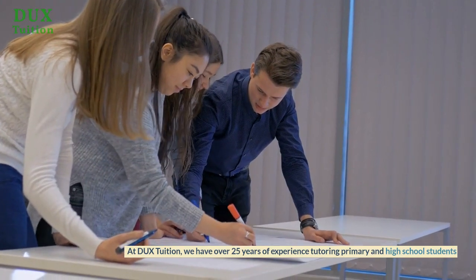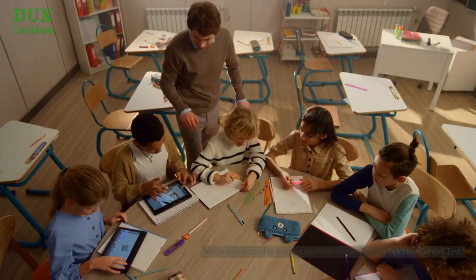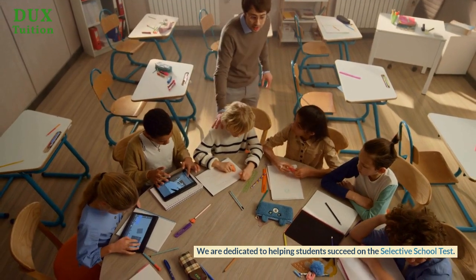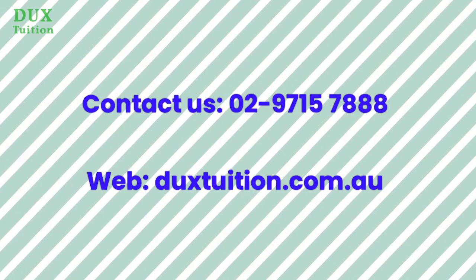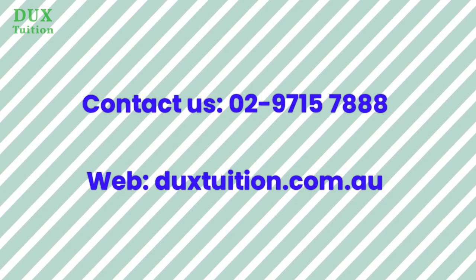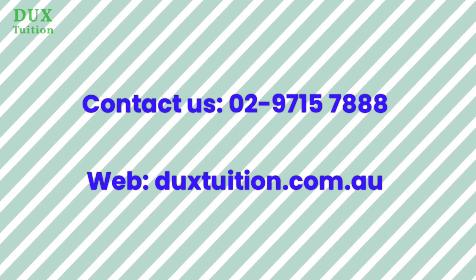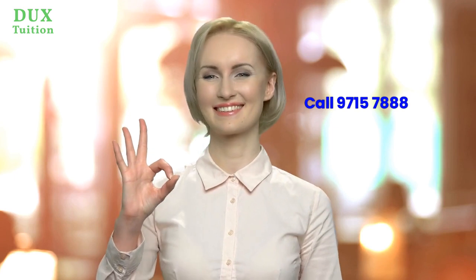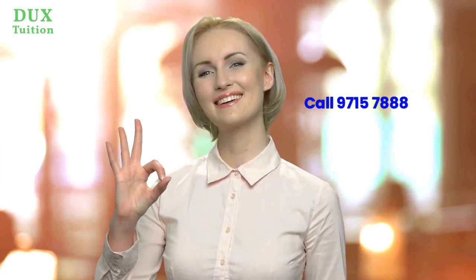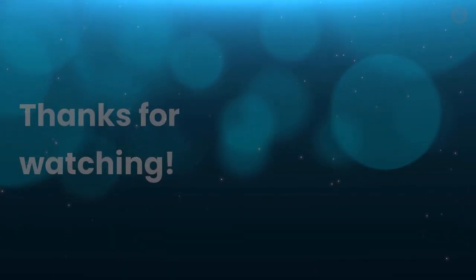At Ducks Tuition, we have over 25 years of experience tutoring primary and high school students. We are dedicated to helping students succeed on the selective school test. If you're looking to improve your selective test results, we invite you to call us for more details on our tuition program or book a free trial lesson on our website. Our expert tutors will work with you to create a personalized study plan and provide the support and guidance you need to succeed on the selective school test. Thanks for watching.